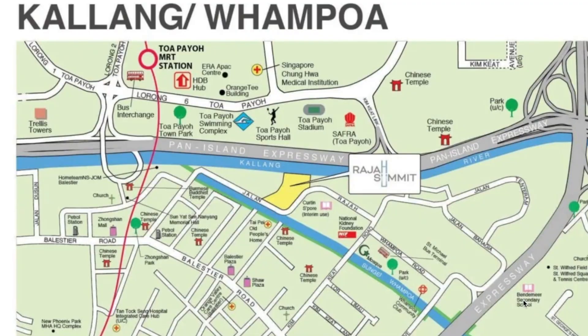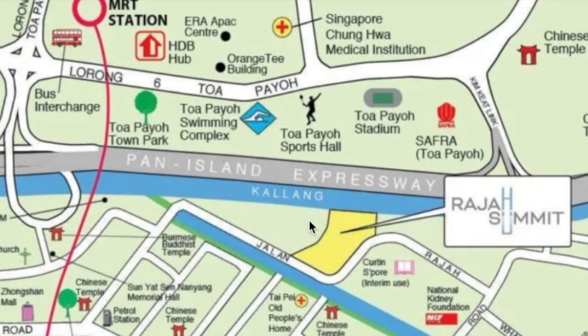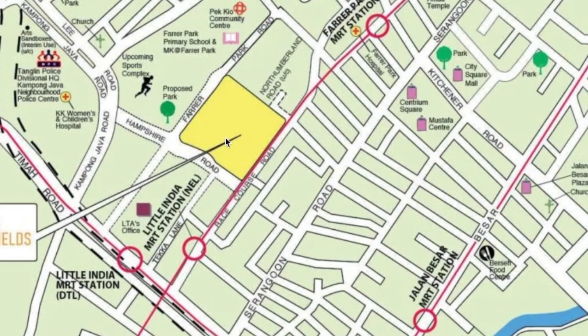Now let's jump into location first. The first one is Kallang/Whampoa and we have Raja Summit over here, which is just beside the Kallang River — very far from MRT. You cannot walk there. Maybe if you take a boat you will reach your MRT station faster. Number two is also Kallang/Whampoa, but this time it's the PLH model because it's located very near to Little India MRT station and Farrell Park MRT station. This area has shopping malls and Piccadilly Grand, which was launched last year. It's City Fringe, so definitely the price is high.